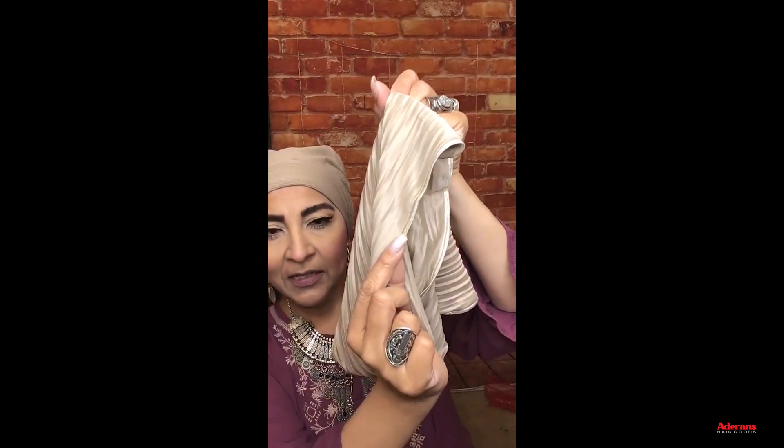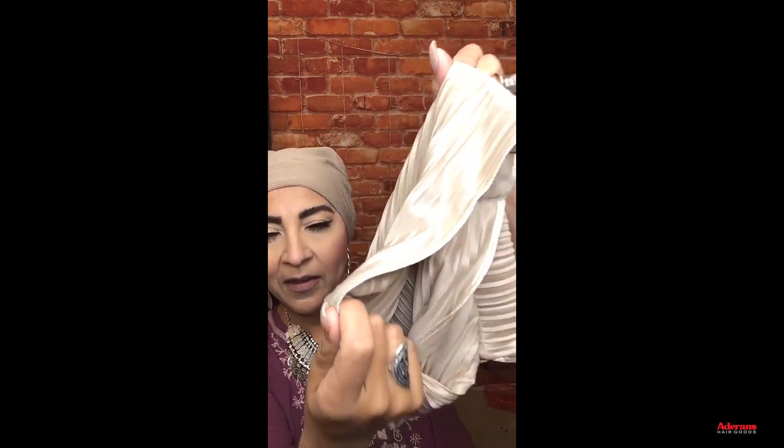I have a problem with shimmer, so this beige with gold is going to be one of my favorites. It has a really fine detail — look at this beautiful metallic fabric. I'll twist it a little bit. The wonderful thing about these pieces is there's really no wrong way of wearing them. This is from our Viva collection, a more contemporary line in Christine Headwear.